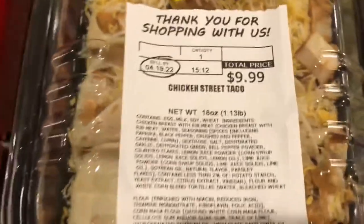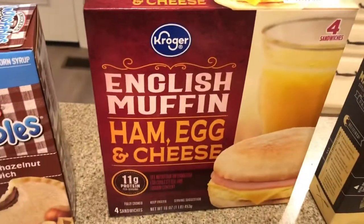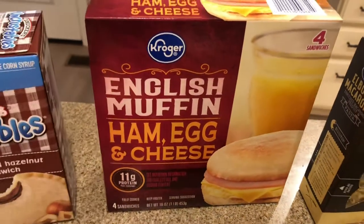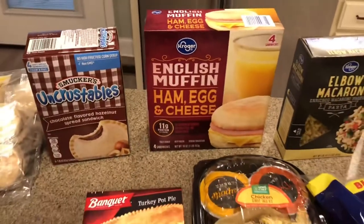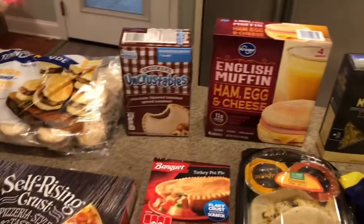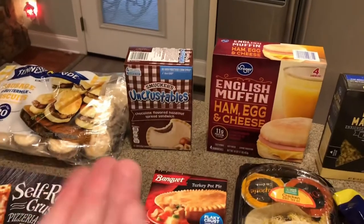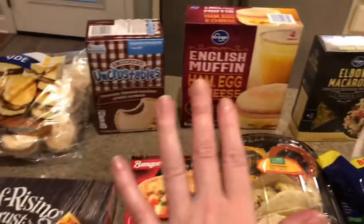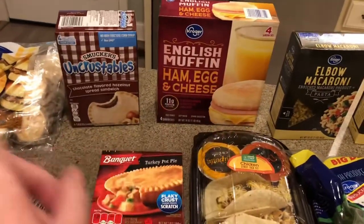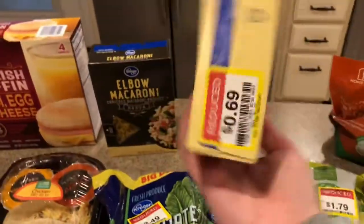The sell-by date is tomorrow but we're going to eat those today and they're going to be thrilled. I got English muffin ham, egg, and cheese frozen breakfast sandwiches — I had an e-coupon for those. In a household with a lot of kids, getting out the door on time with everyone having a good breakfast is sometimes a special feat to pull off, so having these pre-made breakfast sandwich options is going to be helpful.